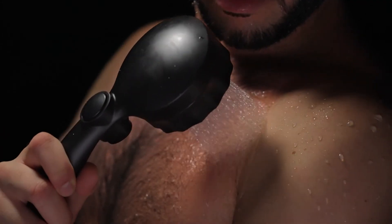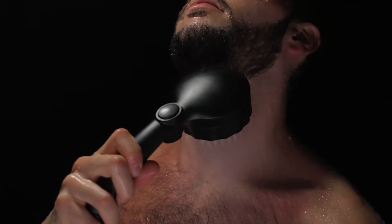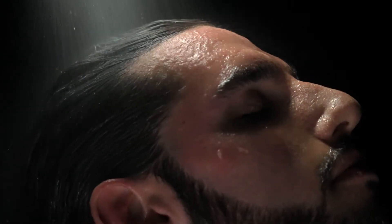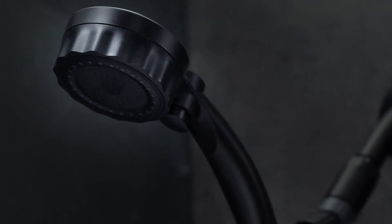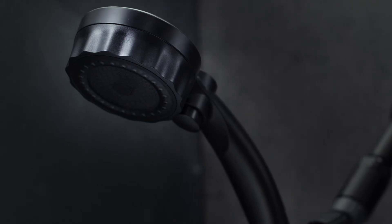Its penetrating stream eliminates the need for harsh products, leaving scalps hydrated while allowing for optimal hair health and growth. The stylish fixture boasts an automotive-grade finish and brings next-level luxury to your shower.